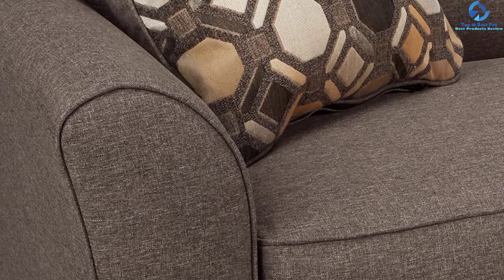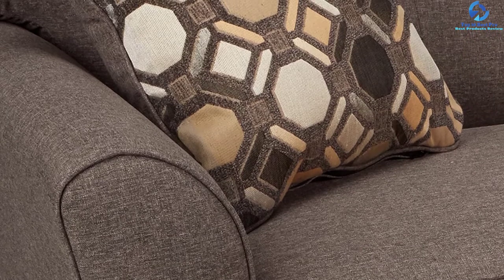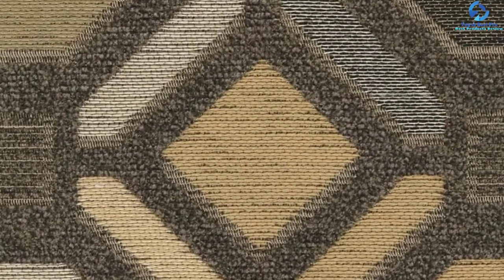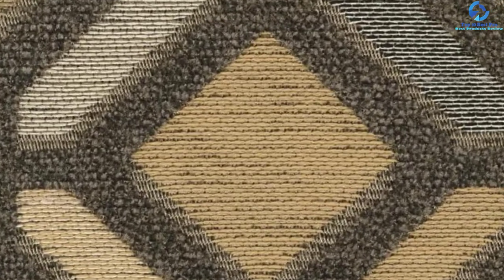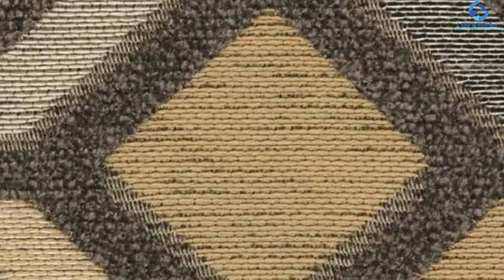Enclosed in polyester upholstery, you can enjoy amazing comfort like never before. With dimensions of 78 x 39 x 37 inches, it is an excellent option for large rooms. It comes with toss pillows which are a great option to enjoy a casual, cool look.